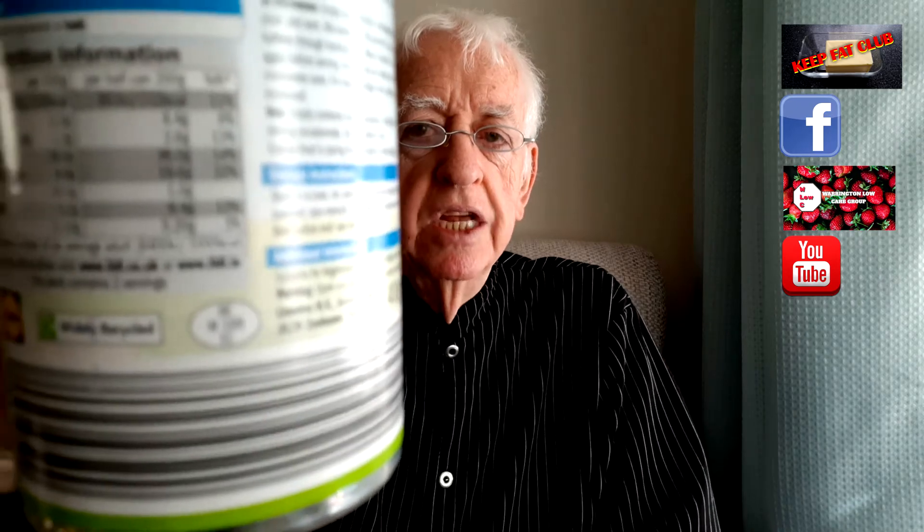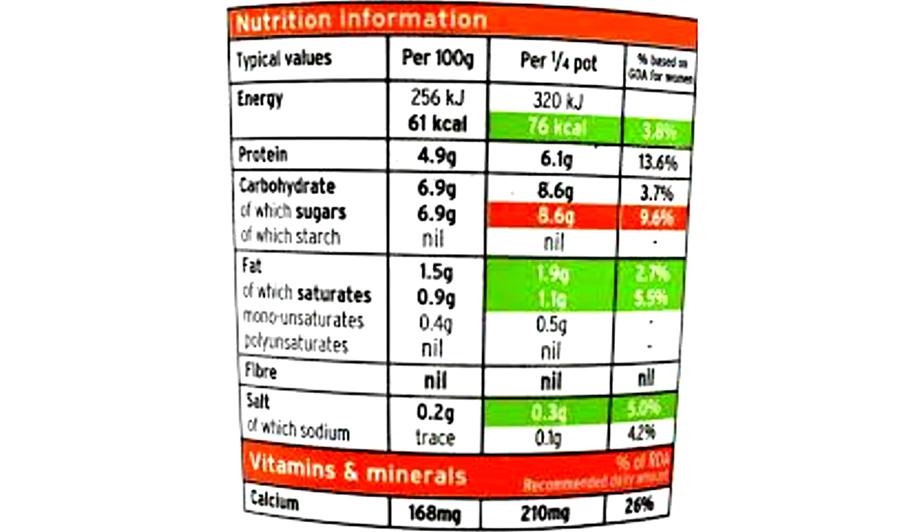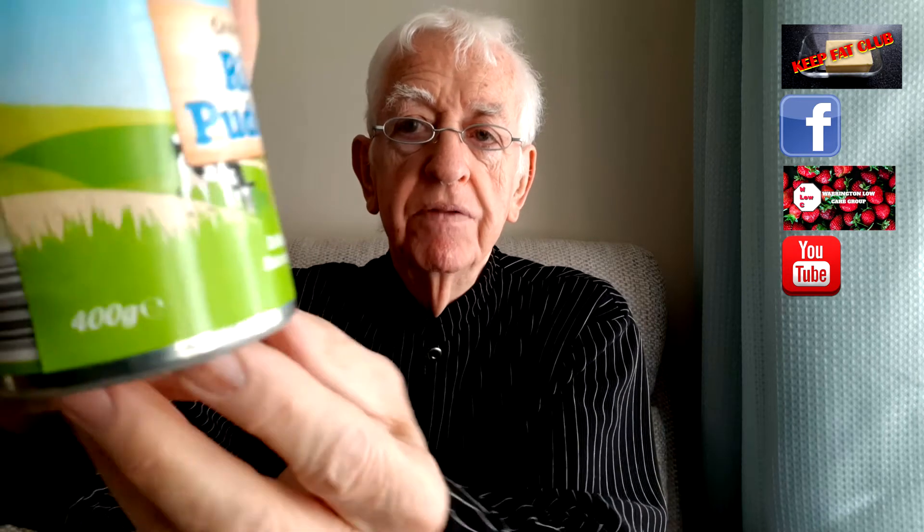What you have to do is turn the can and find the information written in the small print on the back. For this particular product, the carbohydrates per 100 grams is 18 grams, and there's 400 grams of product in the tin. So that's 64 grams total. Since 4 grams equals 1 teaspoonful of sugar, that's 15 teaspoonfuls of sugar in that tin. Unbelievable.